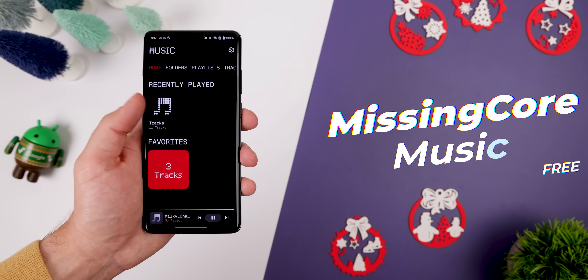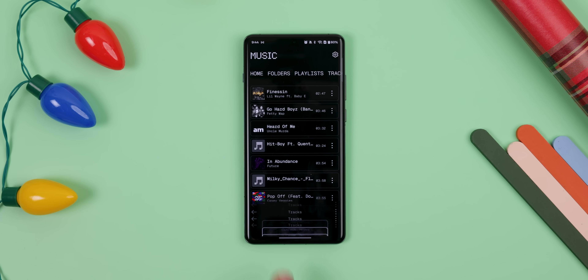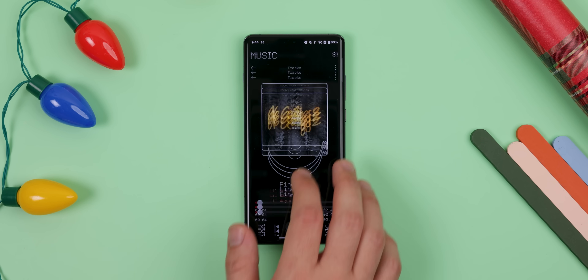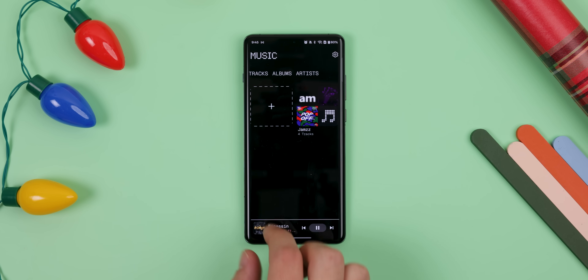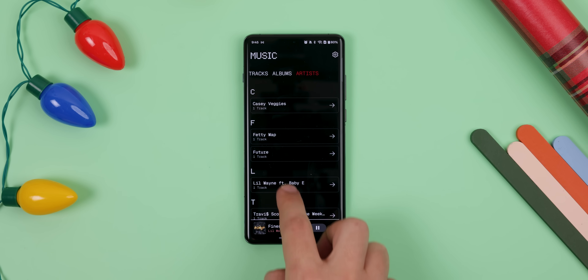If you'd like to listen to your music offline and want a new music player with a twist, check out Missing Core Music. Not only does it let you play all your favorite jams, but it's also designed to look just like Nothing's design language. It's got that black, white, and red theme, dotted fonts, and a minimalistic look. It covers all the basics like playlists, albums, and folder structures, but it's really the UI that sets it apart. Free and open source, and it's a solid pick if you want something fresh.